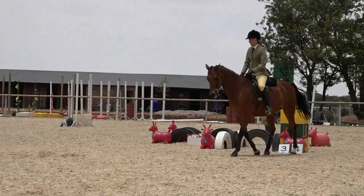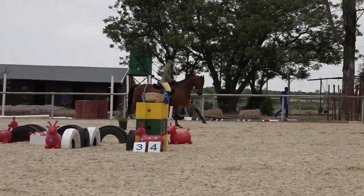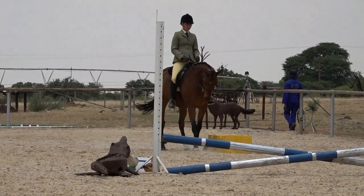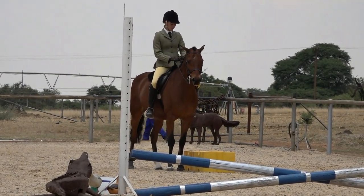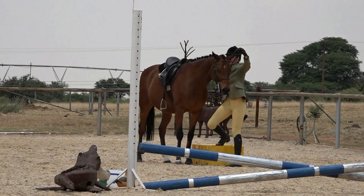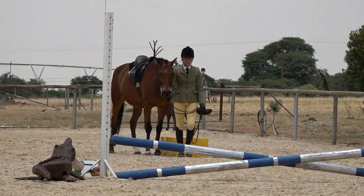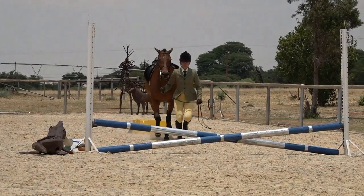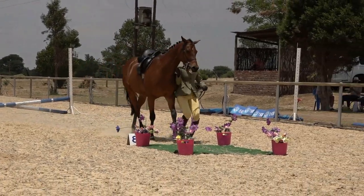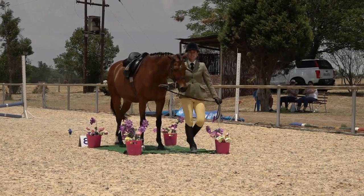A little bit more canter back to the box, and here we would want to see the pony landing on the correct lead with more canter shown to the box. Dismount onto the box, then trot over the jump leading the horse — that was very neatly done. Halt on the mat — a little rushed into that, as the pony's head was pulled towards the handler.